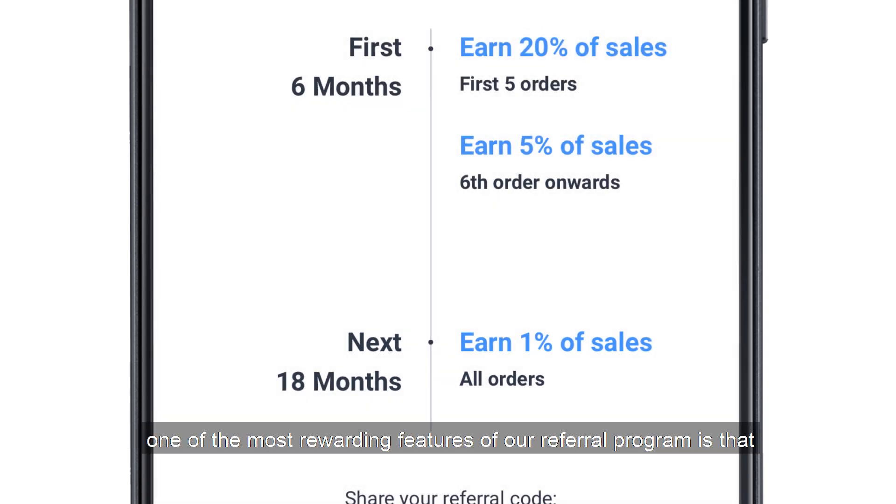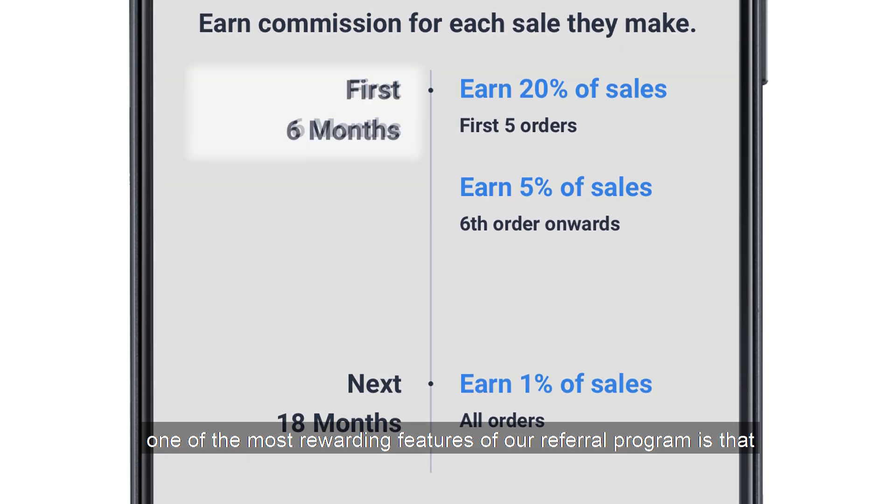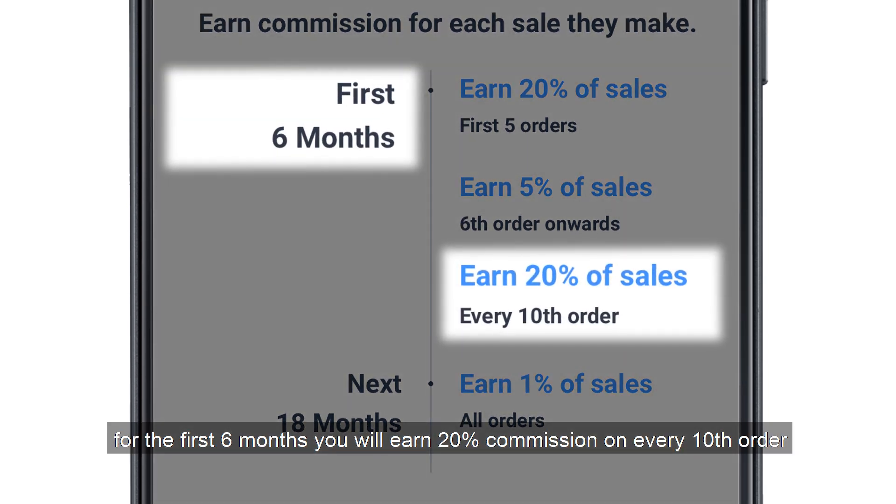That's not all. One of the most rewarding features of our referral program is that for the first six months, you will earn a 20% commission on every tenth order.